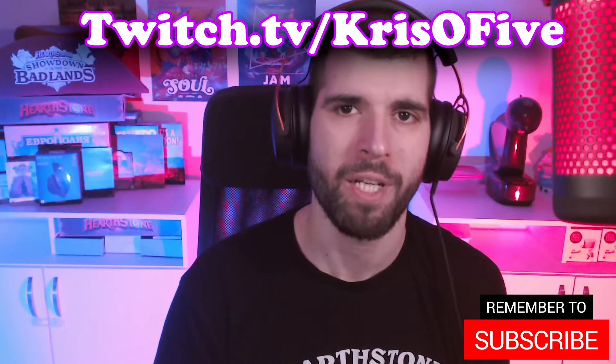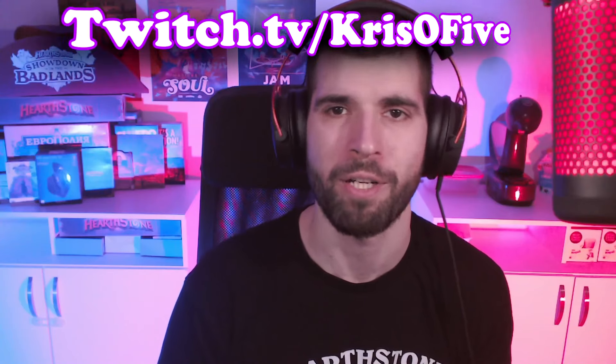If you are serious about Hearthstone, drop a like and subscribe to the channel, and don't forget you can also hire me for some Hearthstone coaching. Now let's check out the games. Hope you enjoy!